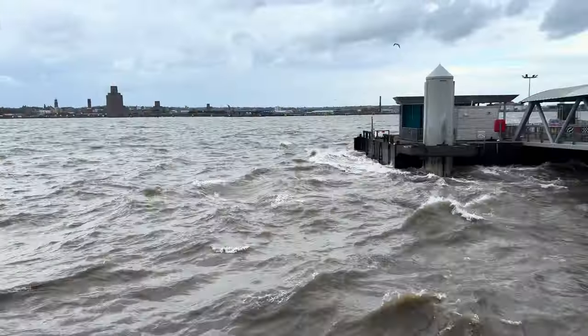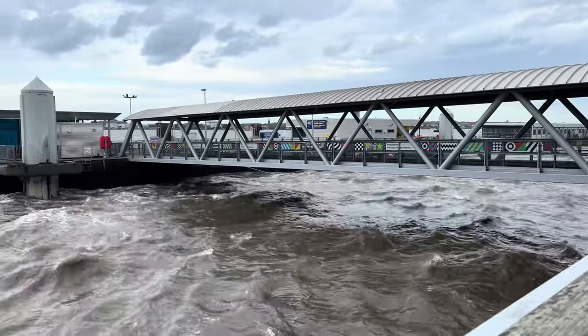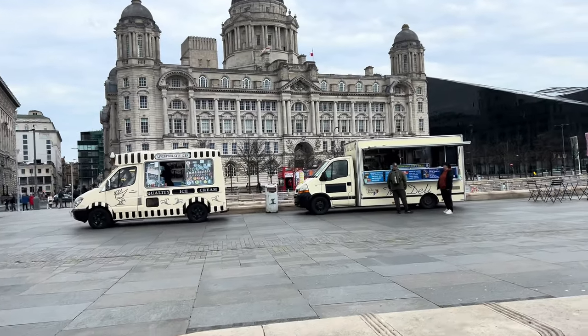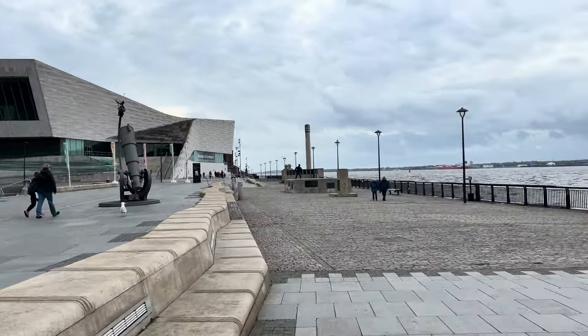We're just down at the Albert Dock — we've just been through the Beatles statue area and we're going to explore the dock and see what's down here. The water is so choppy, oh my goodness. It is absolutely freezing today, but if you wanted to get an ice cream you can. There's a little deli truck as well — it's so nice down here.